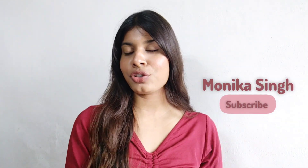Hi everyone, this is Monika Singh and welcome, or welcome back, to my channel. In today's video I'm going to be sharing some very affordable brown nude lipsticks under ₹500 only, and those colors are going to go with any skin tone — whether you have brown skin, dusky skin, or fair skin.